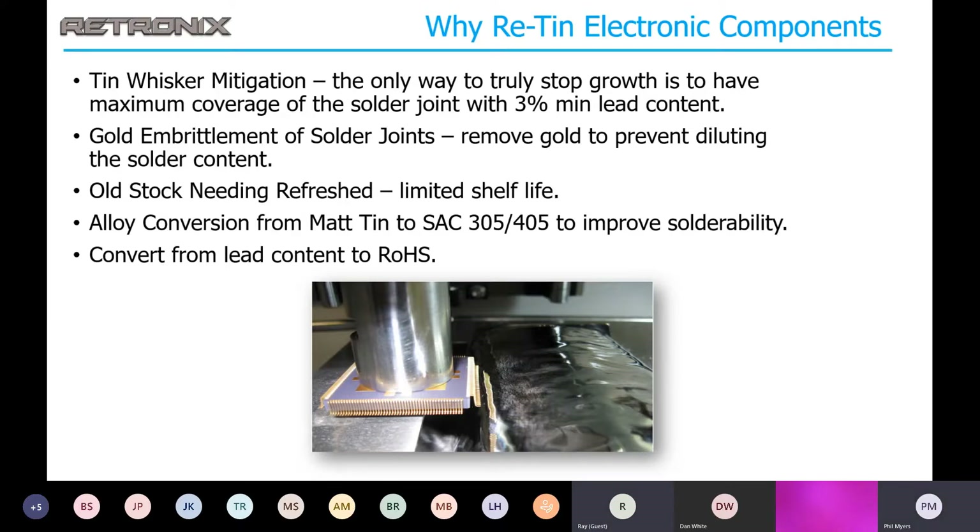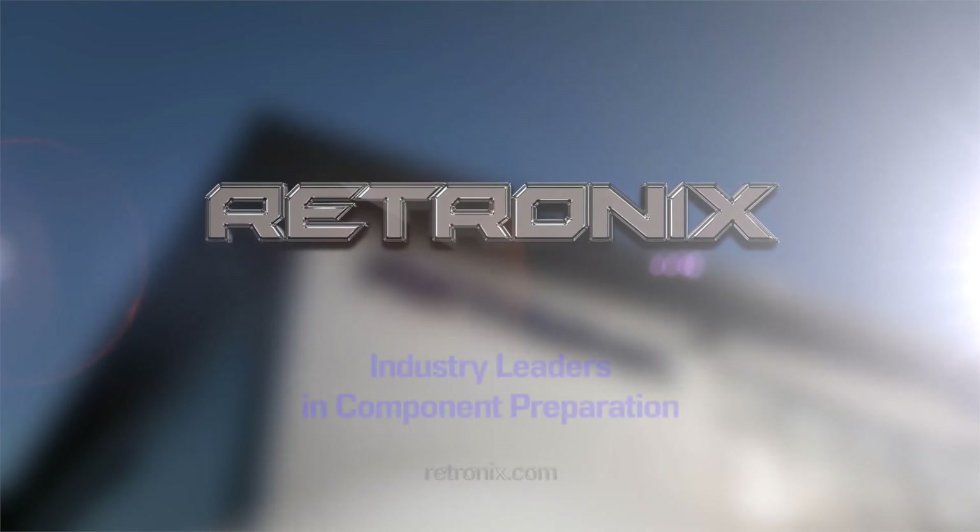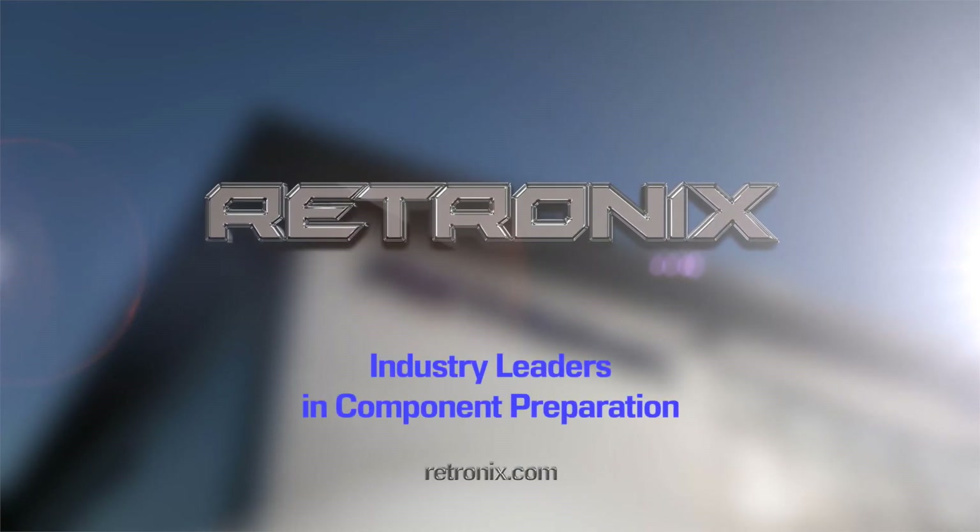All sounds real good. We have a lot of old electronics we support — things designed back in the 80s and 90s that you just can't find anymore. Really appreciate the presentation. Thanks again for joining us, and until we meet again, stay healthy and have a great day.